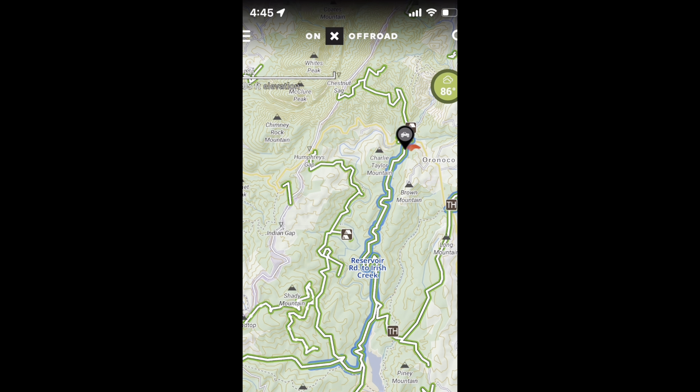Our first trail in Virginia was Reservoir Road, and we made our way over to Shady Mountain Campground where we spent our first night.